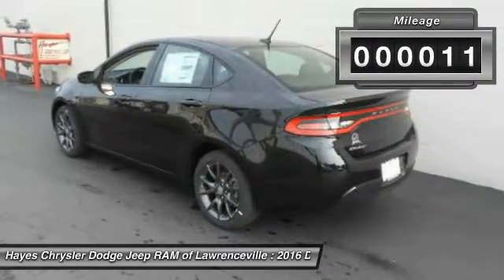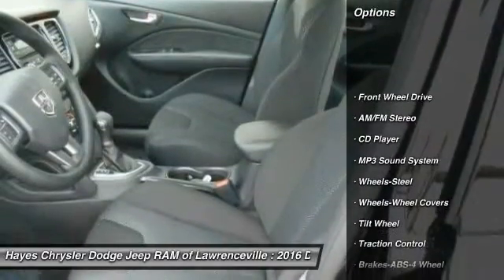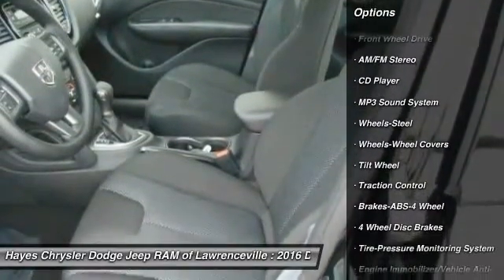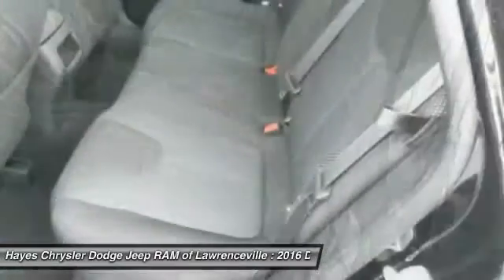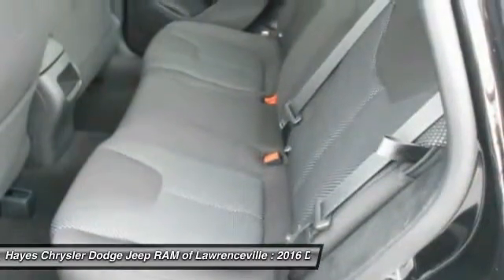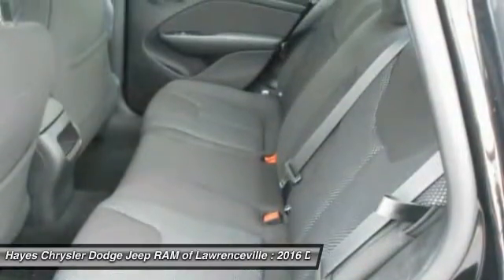This vehicle has less than 100 miles. Here are some of this vehicle's great options: anti-lock braking system, traction control, power steering, AM-FM stereo radio, FWD, rear defrost, CD player, MP3 playback stereo, child safety locks, bucket seats.